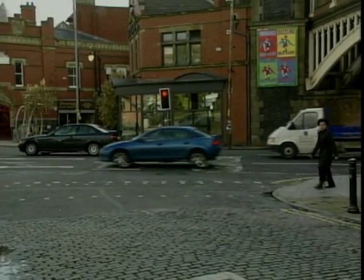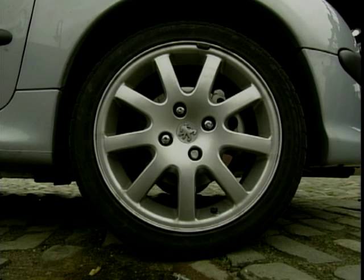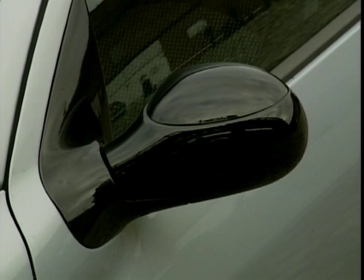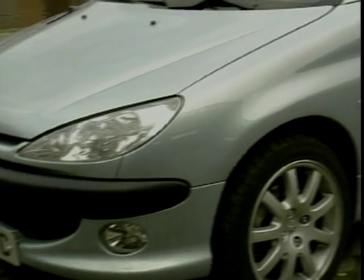That's why we're going to be filming it right here in the centre of Manchester. Now even before the 206 left the showroom, the people at Peugeot had a lot to live up to, as it would be sitting in the same market that the all-conquering 205 GTI crowned — a car renowned for its great engine and superb handling, not to mention the much loved styling.